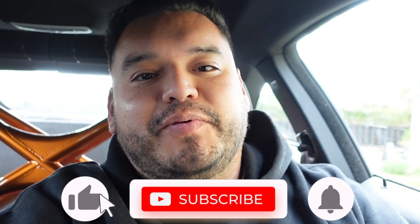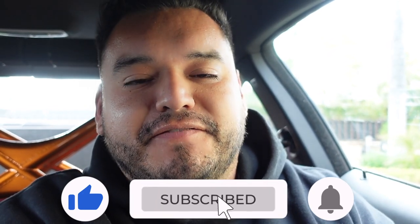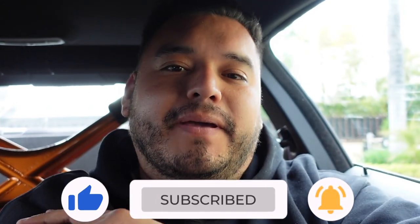Alrighty guys, that is it for today's video. Hope you guys did enjoy it. Make sure to hit the subscribe button, the like button, turn on the post notifications, and follow me on Instagram. See you guys in the next video. Take care. Peace.